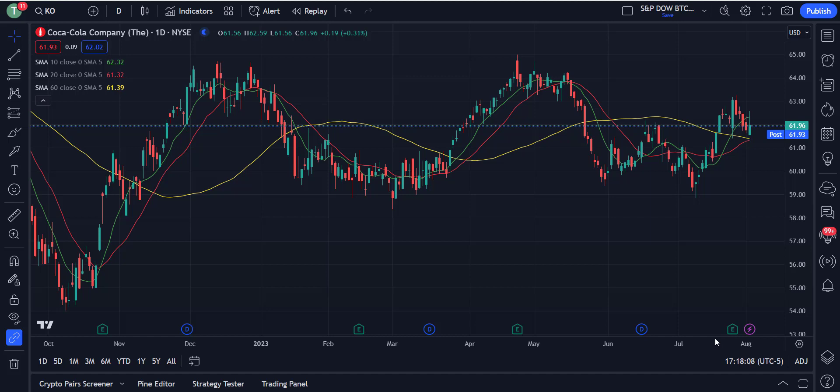Right now we have a little bit of consolidation — we were headed higher, but the 60-day is still above the 20, and it's really close. Looking at today's trading close: the 10-day is at $62.32, the 20-day is at $61.32 — a full dollar away — and the 60-day is at $61.39. We're about 7 to 8 cents away from the 20-day being higher than the 60-day, at which point I would say we are definitely in a bullish pattern with Coca-Cola.